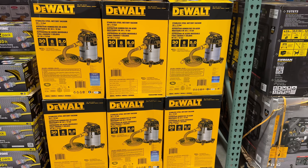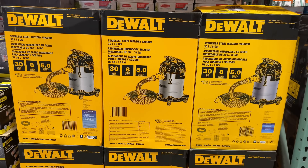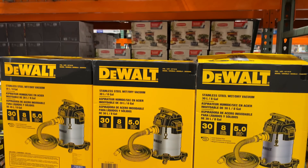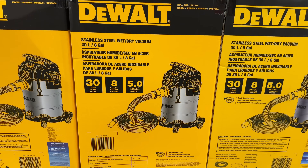I've owned this DeWalt shop vac for years now and love it. On sale now for $65, this eight-gallon stainless steel wet-dry vacuum comes with two extension wands, a washable cartridge filter, and three nozzles. A great price and a great value.